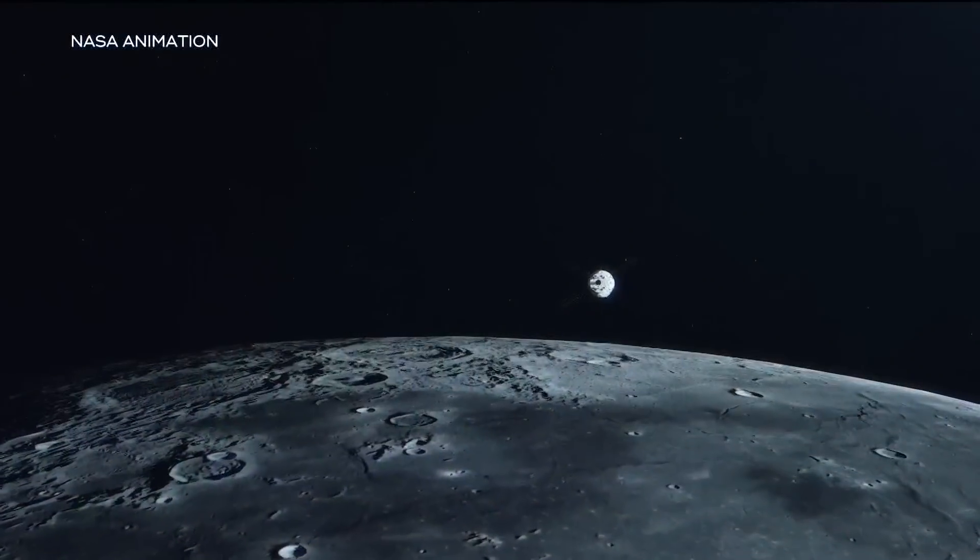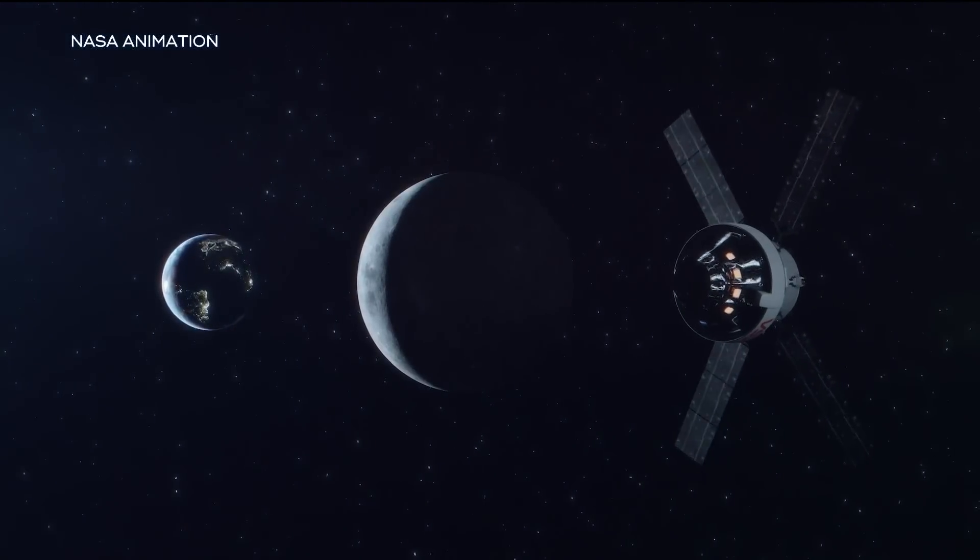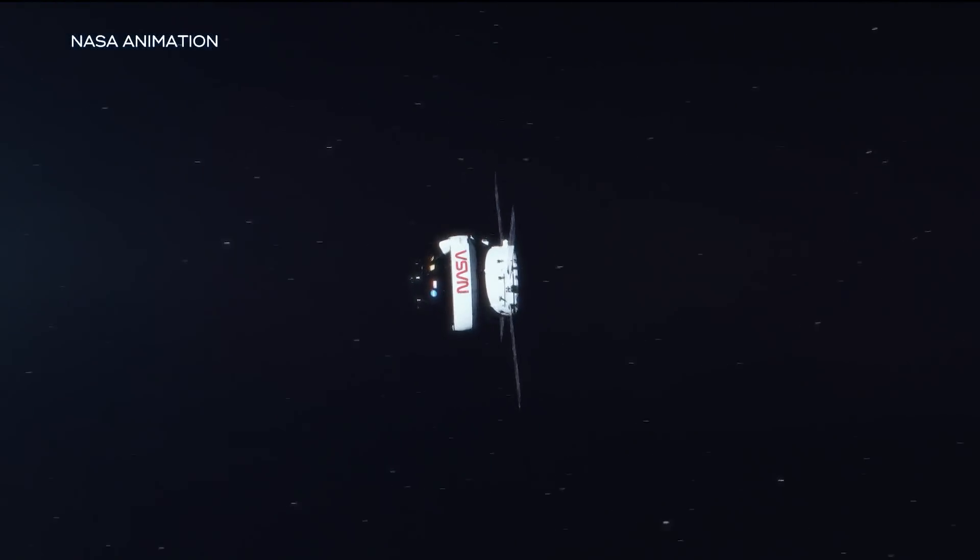The unmanned mission is a critical step to putting Americans back on the moon for the first time in half a century, but there is more to this trip than just scoping out a nice place for astronauts to land. CBS 8's Brian White went to the San Diego Air and Space Museum to find out why Artemis 1 is such a big deal.